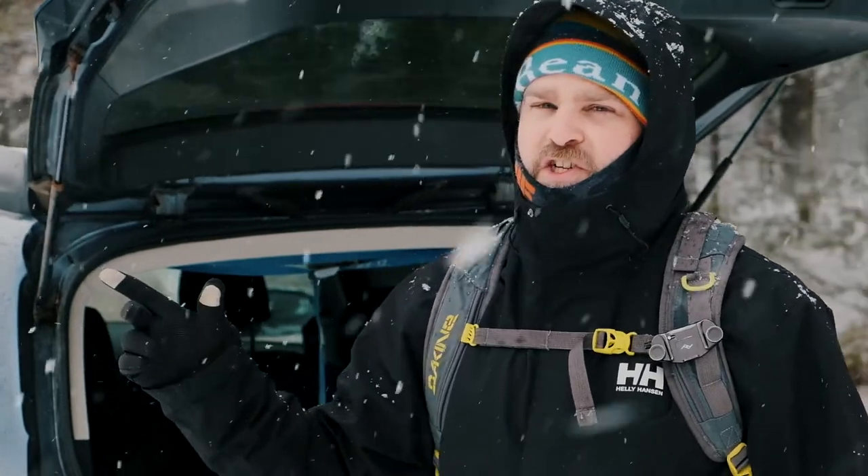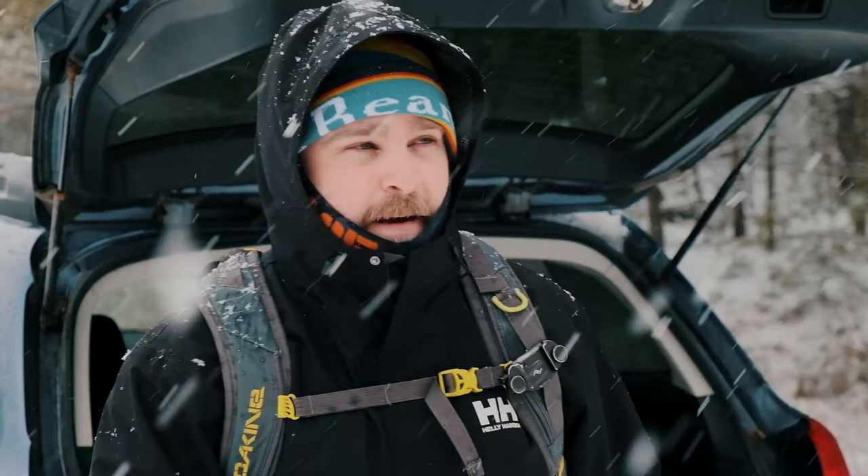We're back to the same location, gonna see if we can get something a little different. It is absolutely dumping with snow, if you can see. I love snowy conditions — of course I love them so much that I can never find a composition. So we're gonna go try to find a good composition, and yeah, why don't you guys follow along.